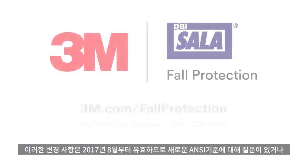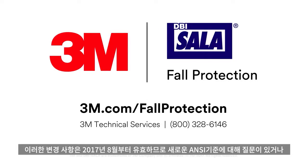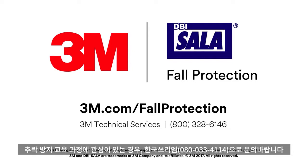These changes will be effective as of August 2017. So if you have any questions about complying with this new standard or have interest in a tower climbing training course, contact your 3M fall protection representative or technical specialist today.